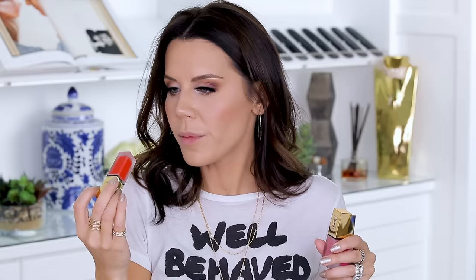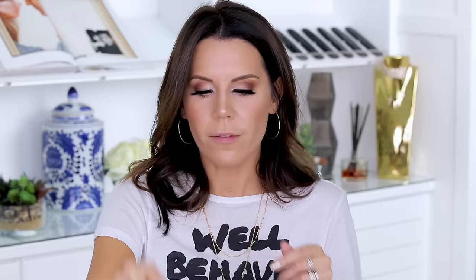Let me show you the colors really quick. I got something very fiery and red to see how bright this product can be — this is number one. Then we have something cute and neutral, number 11. And we have number three, which is just very neon and fun. These are the Tatouage Matte Lip Stains from YSL. Let's get to application.